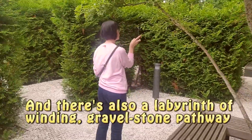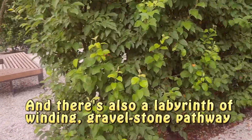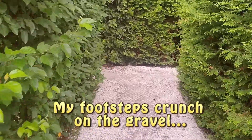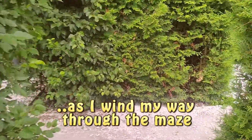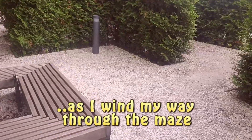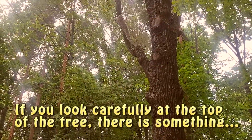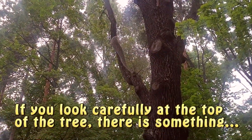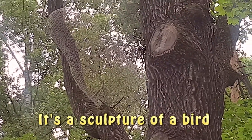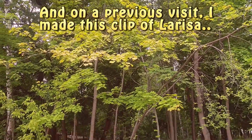And there's also a labyrinth of winding gravel stone pathway. My footsteps crunch on the gravel as I wind my way through the maze. If you look carefully at the top of the tree, there is something. Can you identify it? It's a sculpture of a bird.